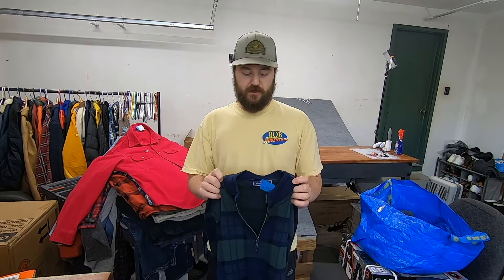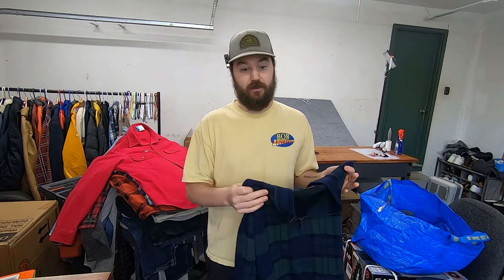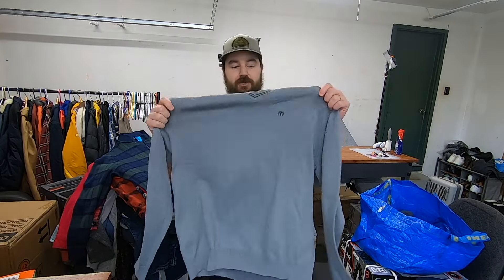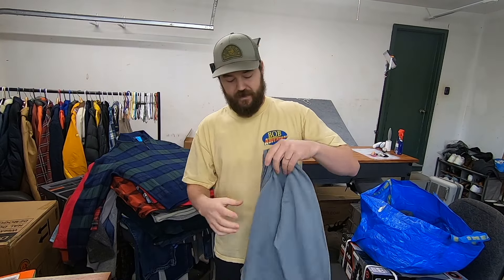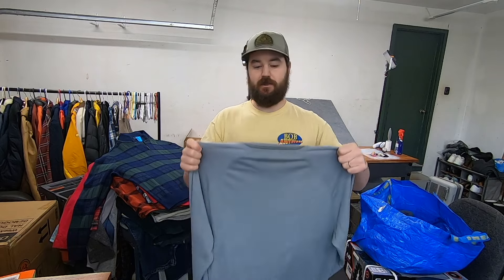I paid $12 for this Vineyard Vines sweater. The reason I picked it up is it's merino wool and it's plaid — most of their sweaters are solid or striped — so the plaid gets it selling quicker and the merino wool raises the value. I think this would be a quick $30 sale. I also paid $3 for this Travis Matthew polo — nothing special, just a basic item, but at $3 it's a great bread-and-butter item to sell between $15 and $20.